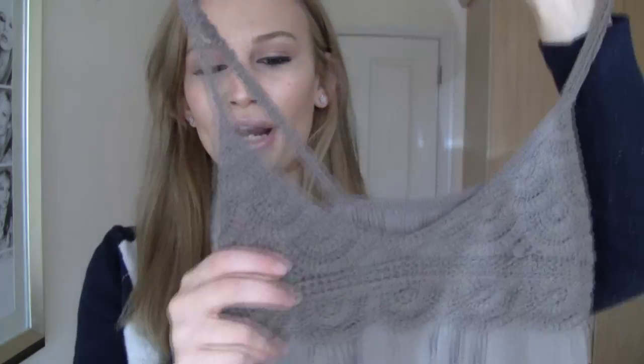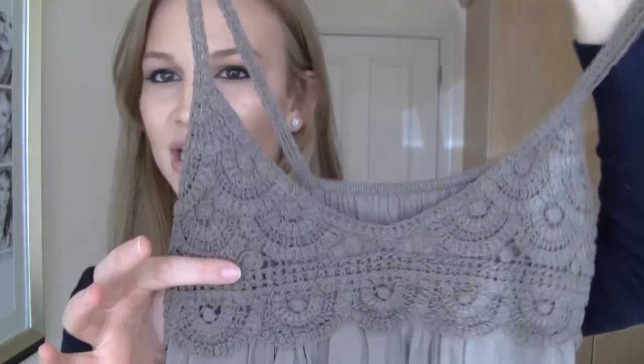Crochet and lace are also really big for spring and summer. This is a crochet detailing top — anything with a little bit of crochet or lace on it is really on trend. This again ties in with the 70s glamour look, so if you like that style, go for it.